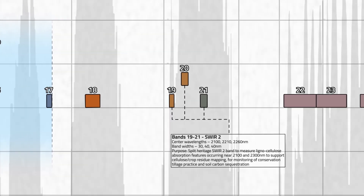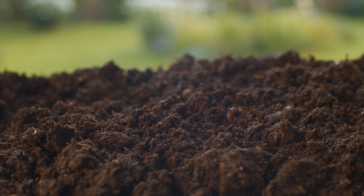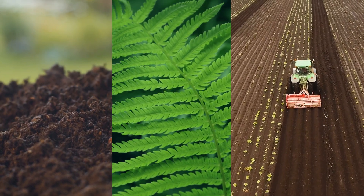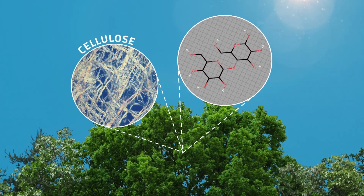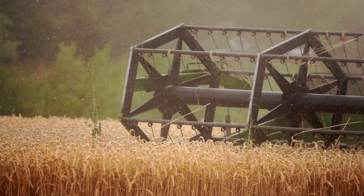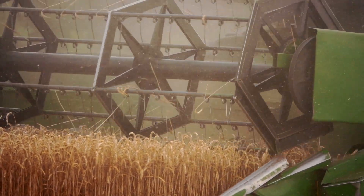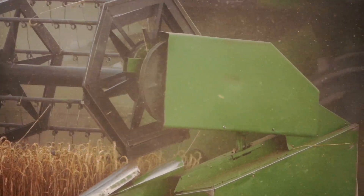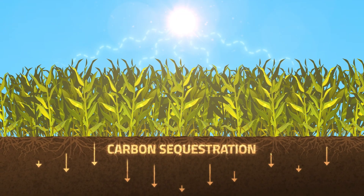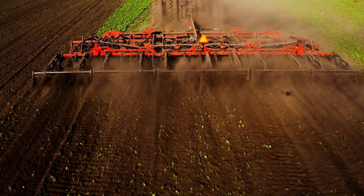Bands 19 through 21, situated in the short-wave infrared region of the electromagnetic spectrum, bring us back down to Earth, uncovering the hidden stories in soil, plants, and agricultural practices. These bands are finely tuned to detect specific light absorption patterns that reveal the presence of cellulose in plant material. This unique capability allows scientists to monitor crop residues left on fields after harvest, which is a key practice in conservation tillage. By tracking these residues, we can assess how much organic material is being returned to the soil — a critical factor in soil health and carbon sequestration. Healthy soils not only support sustainable agriculture but also play a vital role in combating climate change by locking away carbon that would otherwise enter the atmosphere.